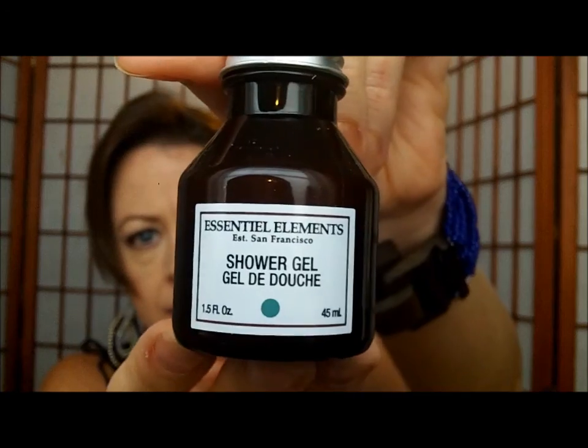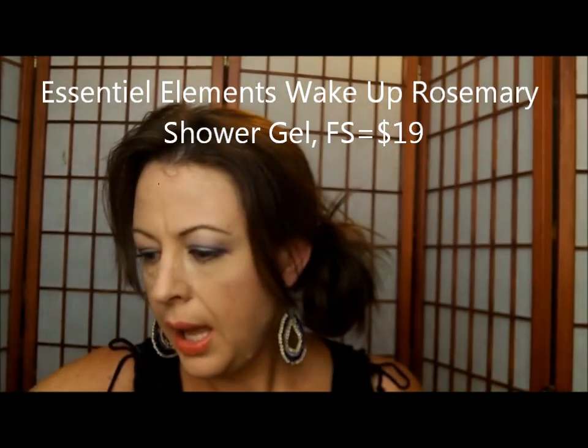The first item is Essential Elements Wake Up Rosemary Shower Gel. Full size would be nineteen dollars — it's a luxe cleanser that infuses skin with nourishing honey and softening rosemary and mint oils. It has a very strong rosemary mint smell. If you need to wake up, this is your stuff — very strong, very minty and rosemary.